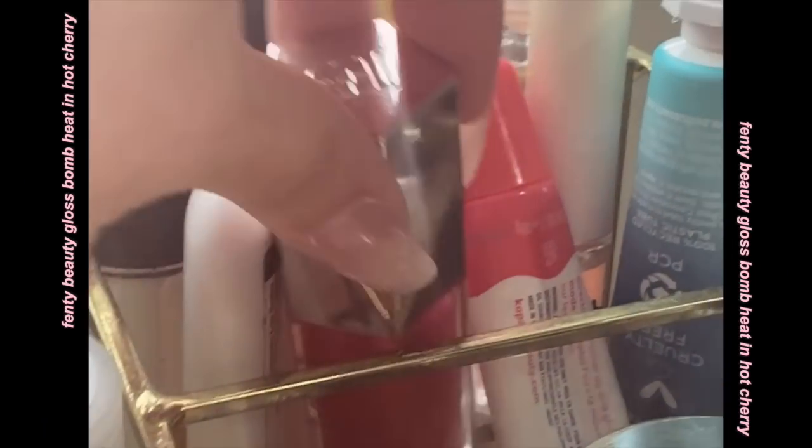Another recent fave is the Fenty Beauty Heat Gloss Balm in Hot Cherry. At first I didn't like it because it was too red — I wanted something more nude — but I started using it and I kind of like how juicy it is. It makes my lips look so plump. It feels good, it's tingly, and the color is cute. I'm just used to more nude colors but yeah, it tingles and feels good.